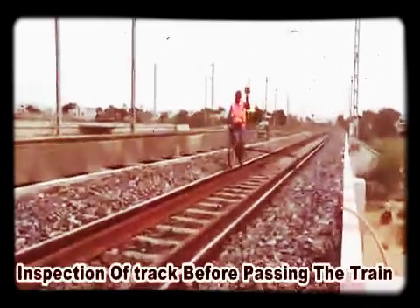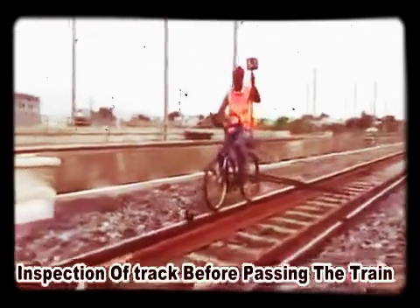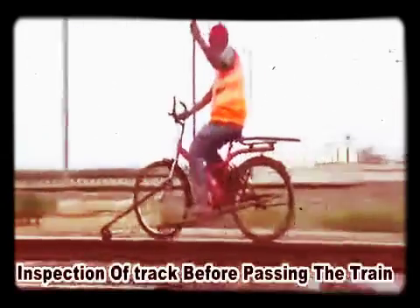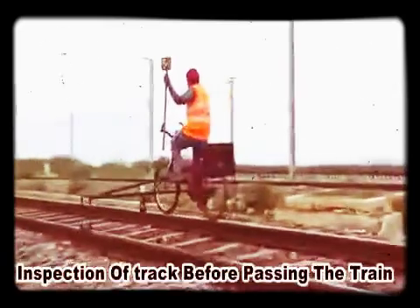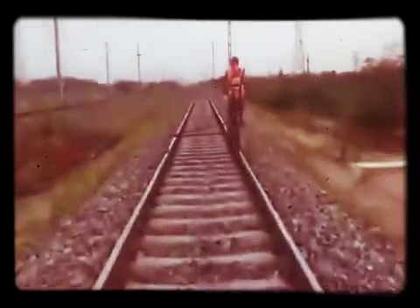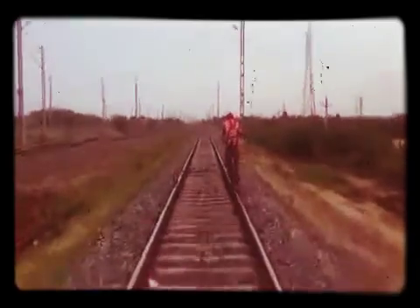In monsoon seasons, just after heavy rain, bridge approach locations and vulnerable locations can easily be inspected by staff in a short time span ahead of any passenger train. Sometimes, jerk messages are received from local pilots. With the rail bicycle, our trackman can reach that site for ensuring safety.